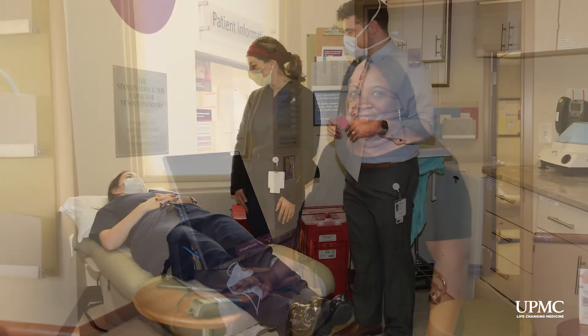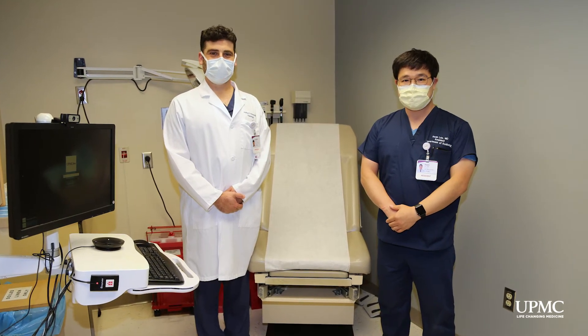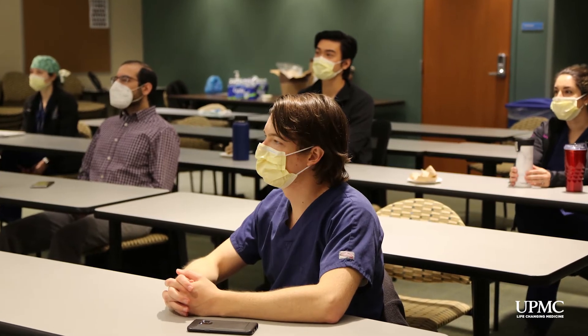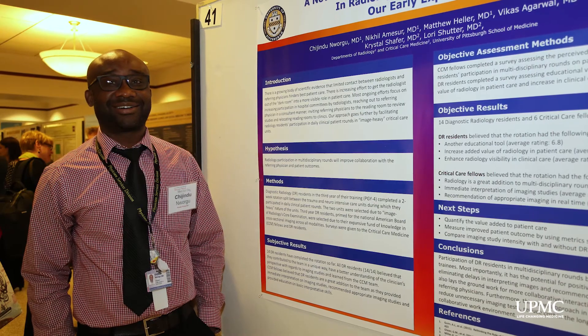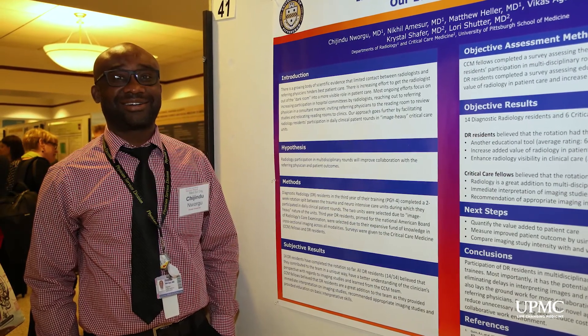Within our program, you will participate in dedicated IR clinics in subspecialty areas such as uterine fibroids, a dedicated vein clinic, oncology clinic, and even a venous malformations clinic. Every Wednesday morning, all our IR faculty members and trainees get together for the weekly dedicated IR conference. This includes didactic lectures, root cause analysis meetings, case conferences, and journal clubs. Residents participate in both DR and IR multidisciplinary conferences, including several tumor boards.